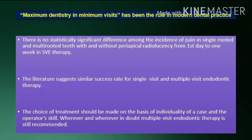Conclusion: Maximum dentistry in minimum visits has been the rule in modern dental practice. There is no statistically significant difference in the incidence of pain in single-rooted and multi-rooted teeth with and without periapical radiolucency from the first day to one week in single-visit therapy. The choice of treatment should be made on the basis of individuality of the case and the operator's skill. Wherever and whenever in doubt, multiple-visit endodontic therapy is still recommended.